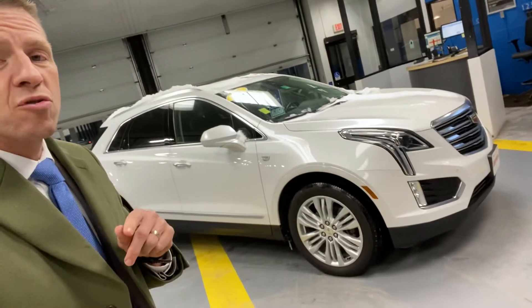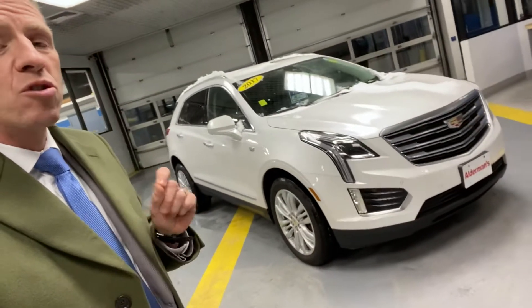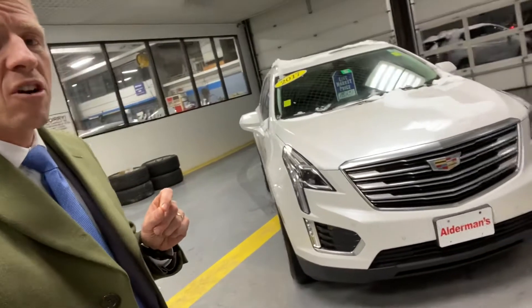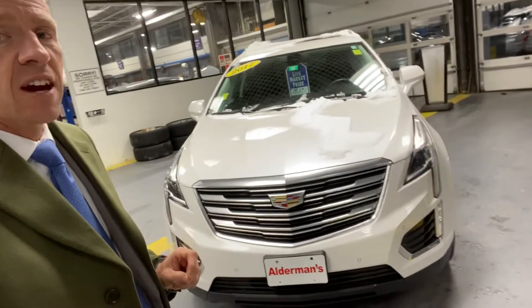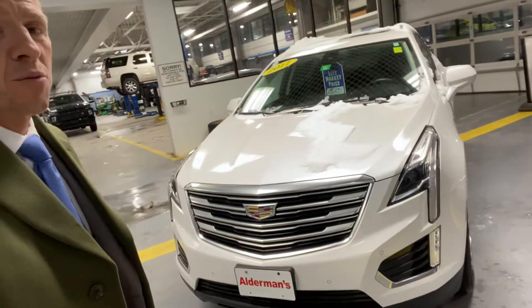This was just reduced — it's now below $28,000, which means you have almost $2,000 in instant equity. The original sticker price on this car was over $56,000. So that's a great way to buy a luxury all-wheel drive sport utility vehicle.